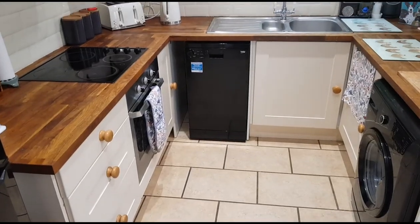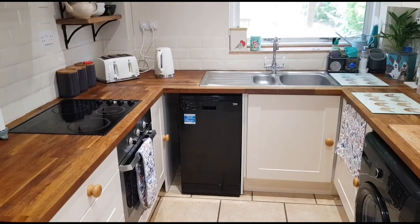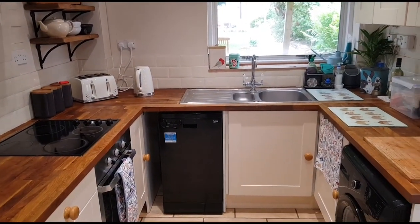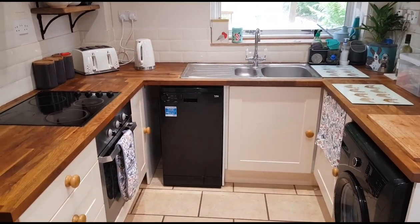We've just popped into the kitchen. It overlooks the gardens at the rear and there's plumbing for a dishwasher and washing machine, as well as a built-in oven, hob, and hood.